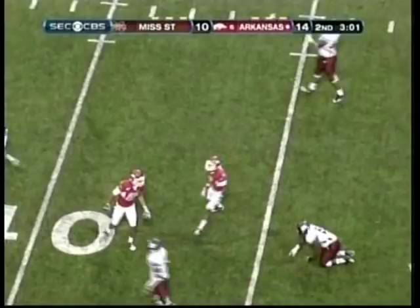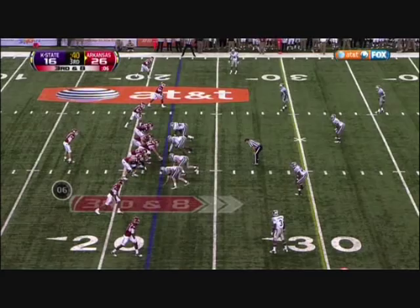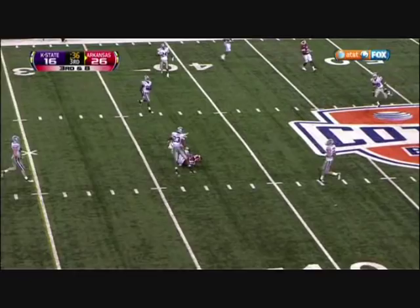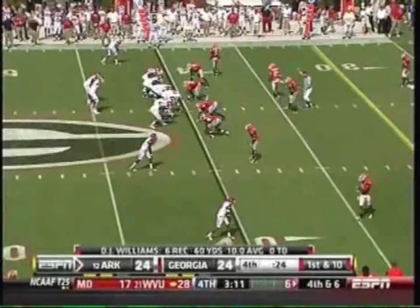Three players, seniors on this Arkansas team. Wilson over the middle — caught. Childs, first down Arkansas. Wilson sets up underneath — caught by Childs. First down Arkansas. Greg Childs, a little right to left.